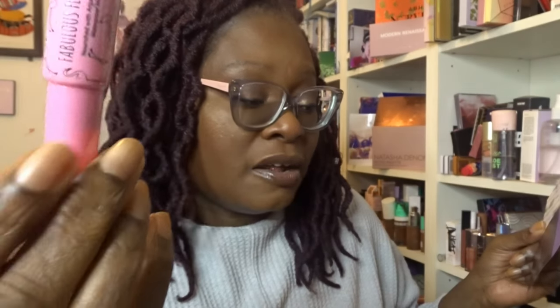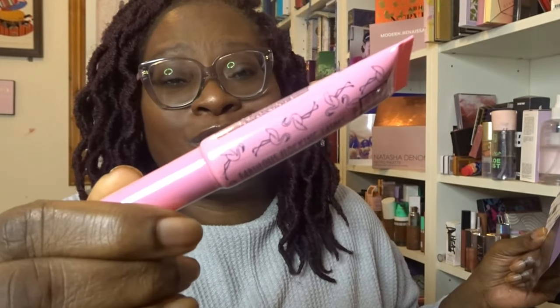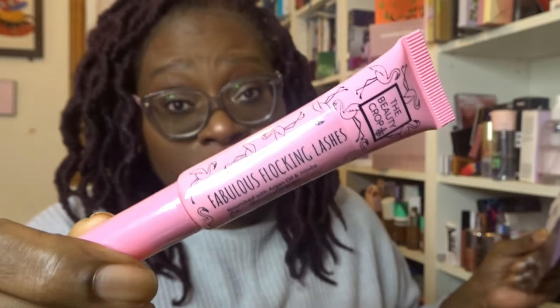The next product is from Beauty Crop, a brand I really like — it's a mascara called Fabulous Flocking Lashes. I'm assuming it'll be decent, but I honestly don't need it right now. I've got three mascaras on the go and a whole load waiting to be used. I have received this before a couple of years ago and remember liking it. Anything from Beauty Crop is pretty decent, but I'll be putting this in the giveaway. The final product is a sheet mask from Vita Mask — a Super Green Detox three-step facial.